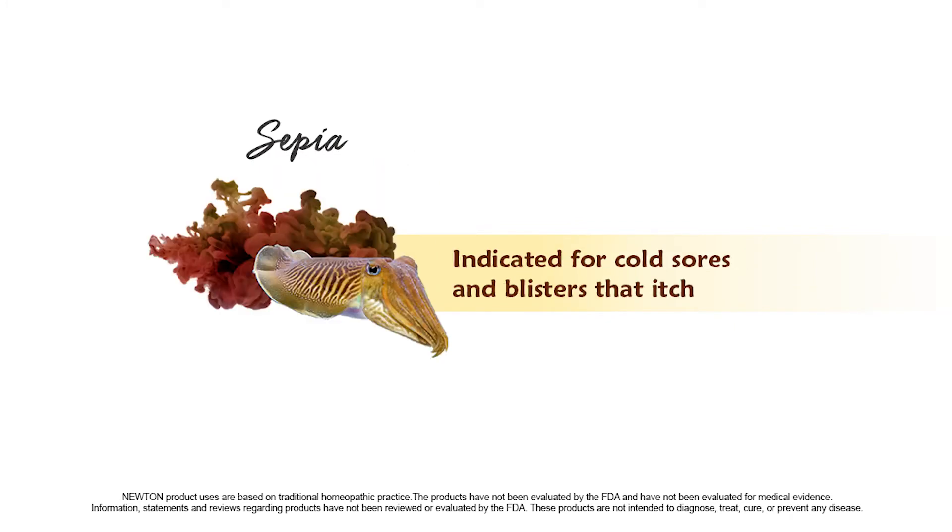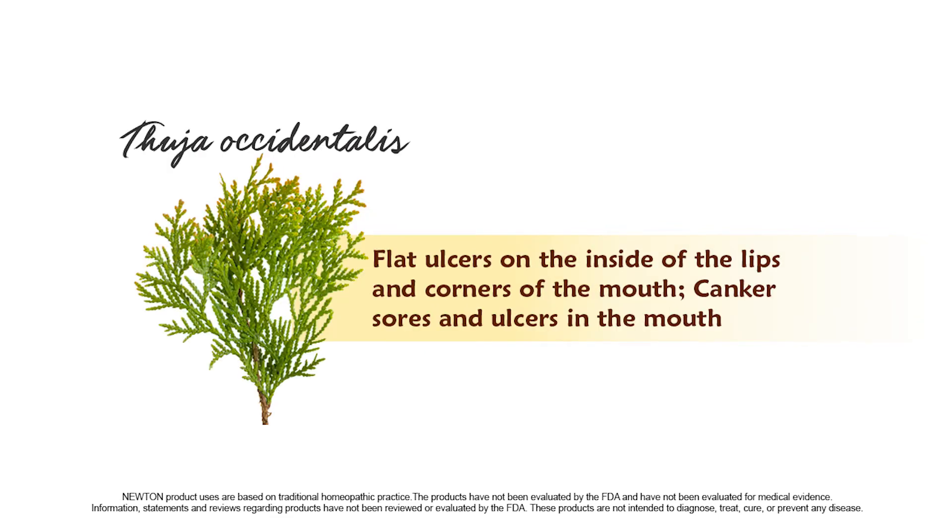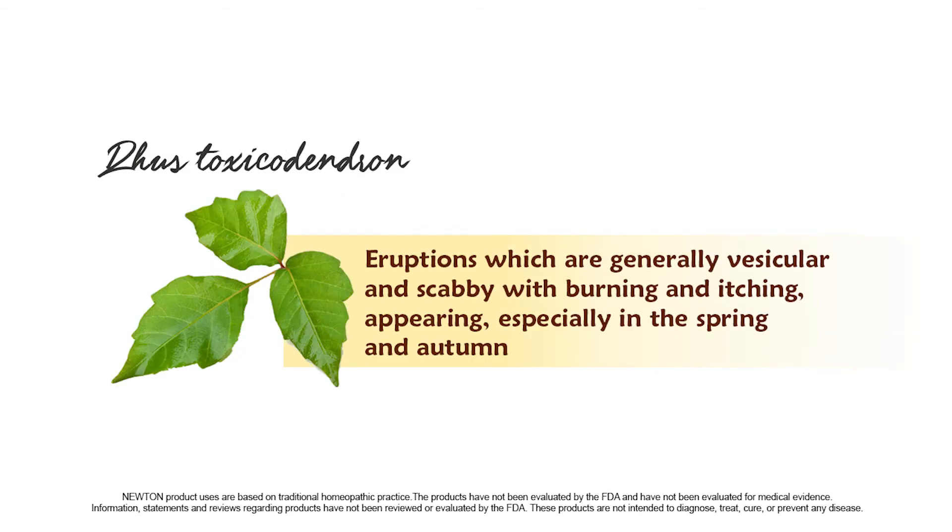Sepia is indicated for cold sores and blisters that itch. Duja is indicated for flat ulcers on the inside of the lips and corners of the mouth, as well as for canker sores and ulcers in the mouth. Restox is indicated for eruptions, which are generally vesicular and scabby with burning and itching, appearing especially in the spring and autumn.